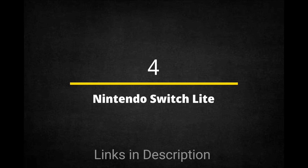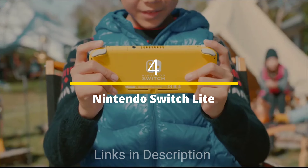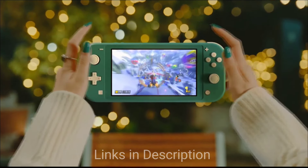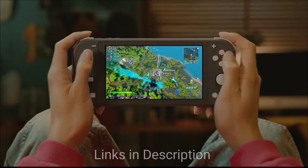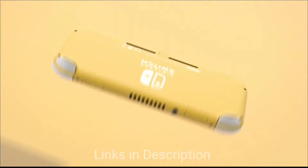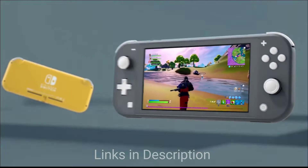Nintendo Switch Lite — the Handheld Hero. Calling all portable gamers! The Nintendo Switch Lite offers the core Nintendo experience in a smaller, lighter, and more affordable package. While it can't dock to your TV, this handheld marvel lets you enjoy iconic Nintendo franchises like Mario, Zelda, and Pokémon on the go. Its durable design and long battery life make it perfect for adventures big and small.